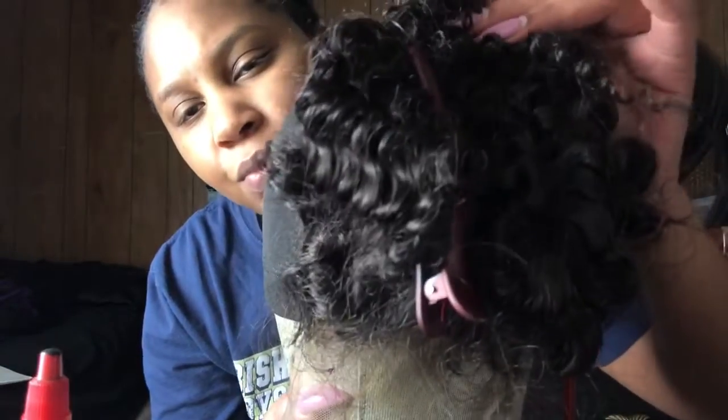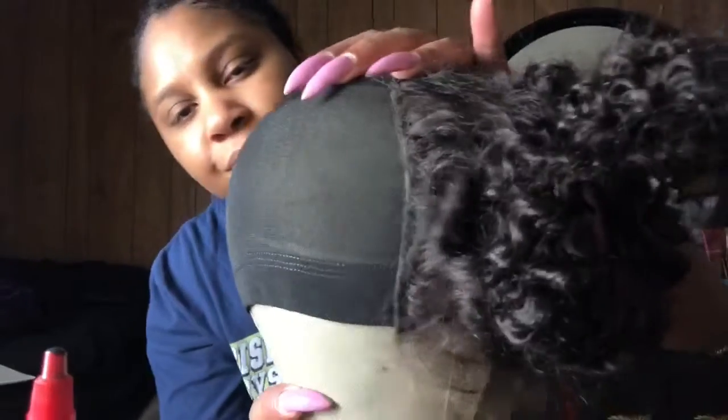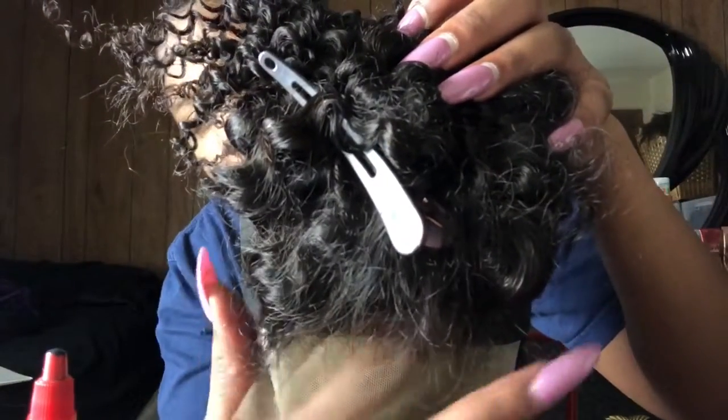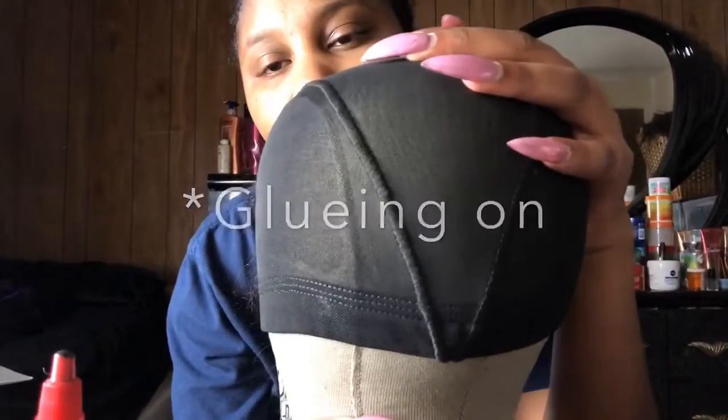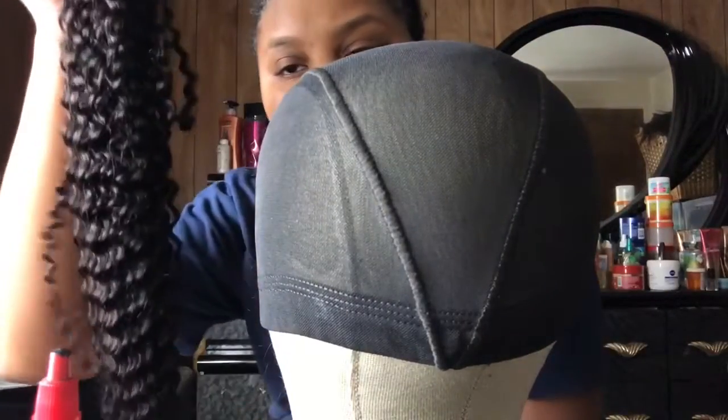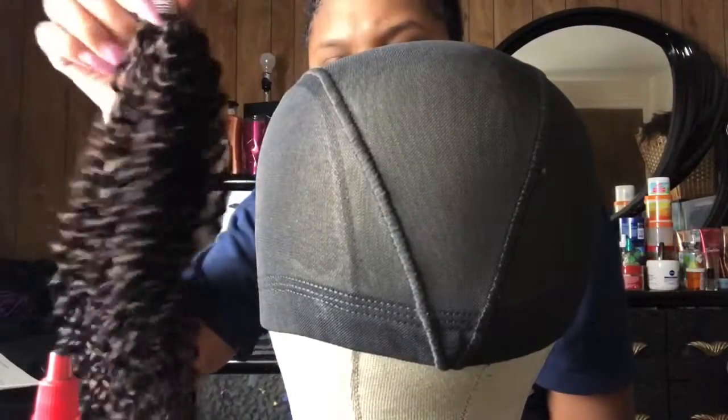Once I glue this on, I'll come back. Okay, so we have the frontal glued on. For those of you who don't know, you don't glue this flap right here — you just let that flap be — but then you glue around the perimeter of it. Next we're going to start sewing on the bundle. Here is one of the 26-inch bundles — what you want to do is measure in the back, cut it, and glue it.